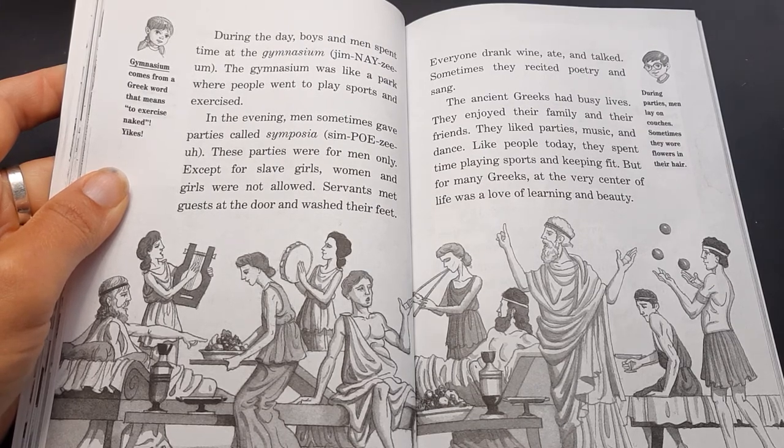The ancient Greeks had busy lives. They enjoyed their family and their friends. They liked parties, music, and dance. Like people today, they spent time playing sports and keeping fit. But for many Greeks, at the very center of life was a love of learning and beauty.